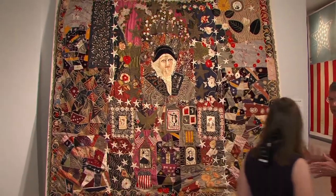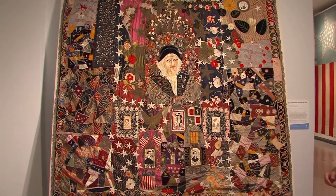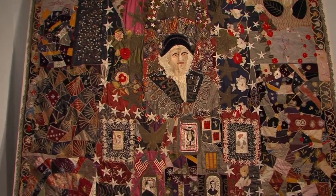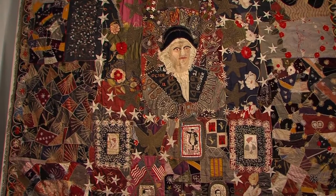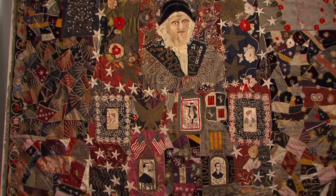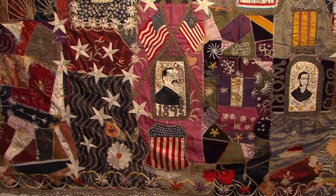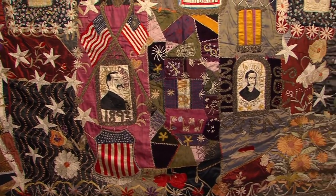The World's Fair of 1893 in Chicago — we were just talking about how it was electrified. This is one of the first things you see as you enter the main hall: a remarkable quilt. Would you find it even more remarkable if I told you a man made it? Men can sew! This is considered a crazy quilt, and it was done to commemorate the World's Fair in 1893.